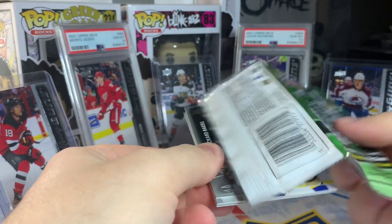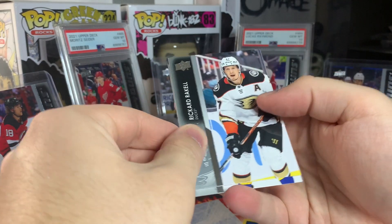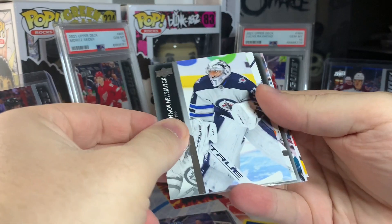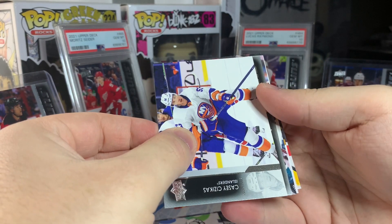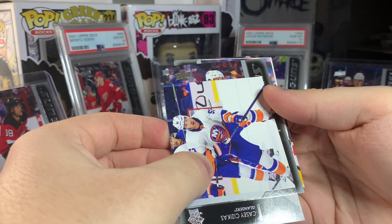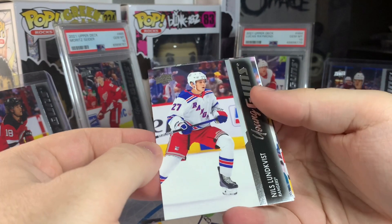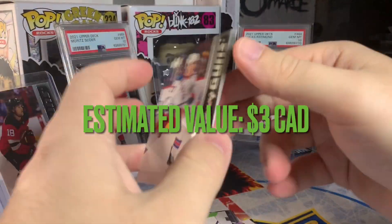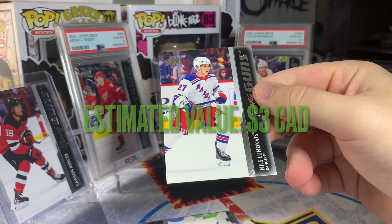We should get two young guns with a 25% chance at a third. Hopefully we can get three today. Looks like we'll start with one — come on, let's see McTavish. It doesn't look like McTavish. Who's that? Niels Lundqvist — decent defenseman on the Dallas Stars. Doesn't have a ton of hobby upside, but a solid NHL player. I'll take a Lundqvist.